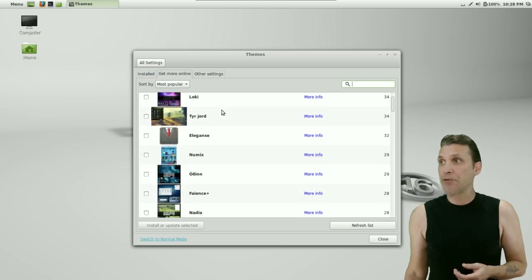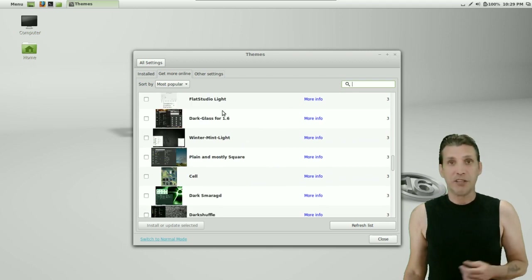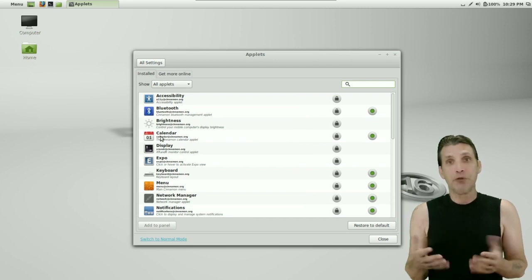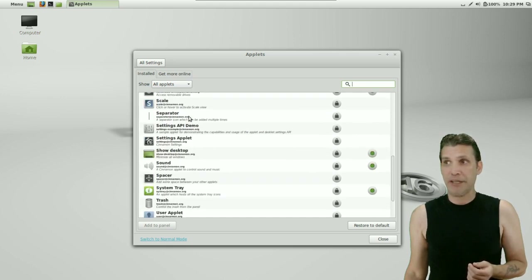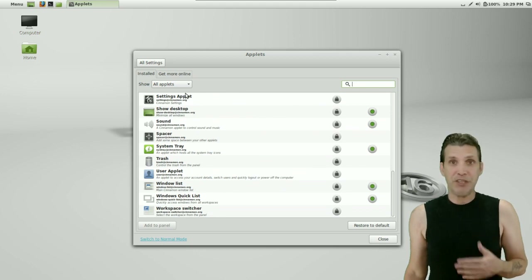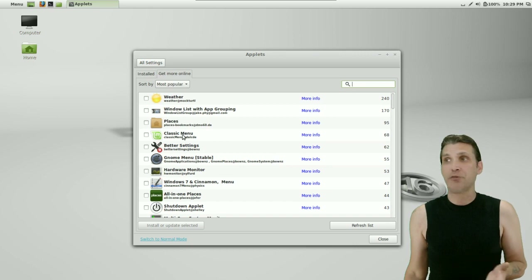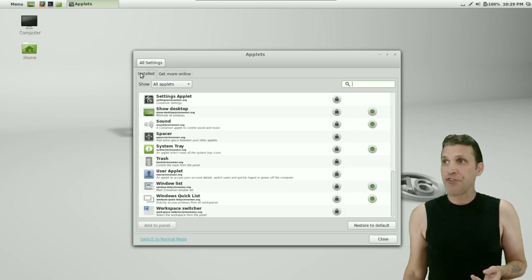It looks like 'Void' is the most popular theme. Some of the less popular ones look pretty cool too. There are applets available to give your panel or Cinnamon more functionality. There are accessibility options, Bluetooth options — a whole list of things. If something isn't listed that you want, get more online, and they've got tons of stuff. So if you want a classic menu, you can have that. There's just no way to go over all the different options — experimentation is key.